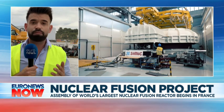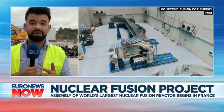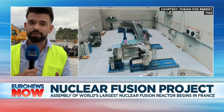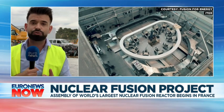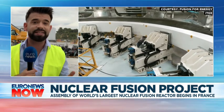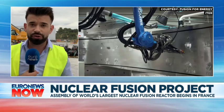Physicists spoken with also said there would not be high-level waste, which would be an advantage compared to the nuclear plants we use today. But it's still an experiment, and the project won't provide energy until at least 20 years from now.